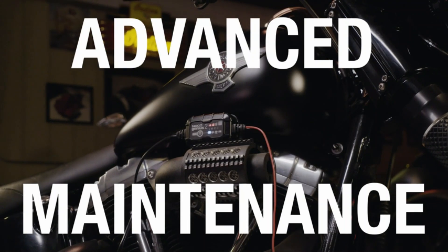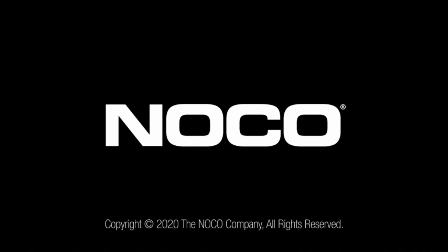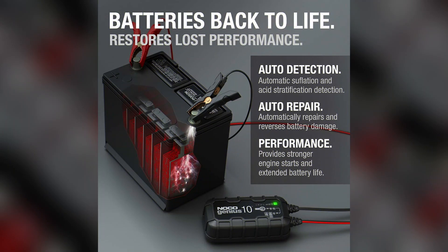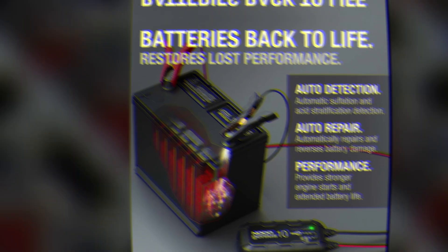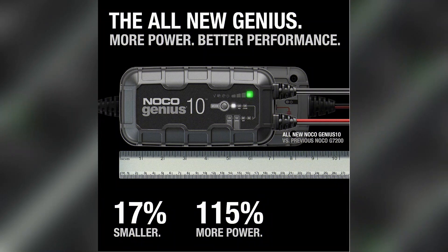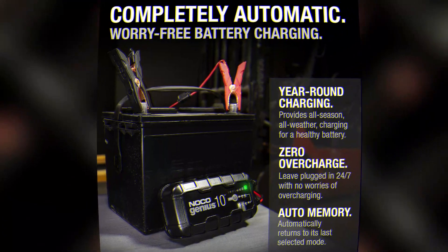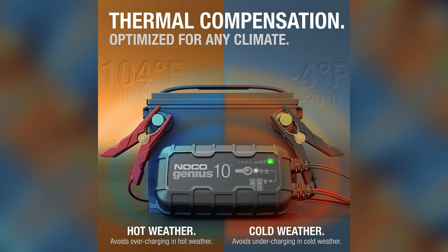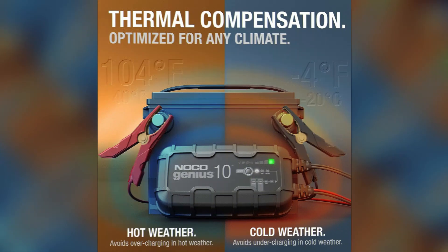One of the key features of the Noco Genius 10 is its compliance with CC, UL, and FCC specifications. This means that you can trust its quality and safety standards, providing you with peace of mind while charging your devices. The Noco Genius 10 boasts intelligent charging technology, utilizing advanced algorithms to ensure fast and efficient charging, while protecting your devices from overcharging or overheating.